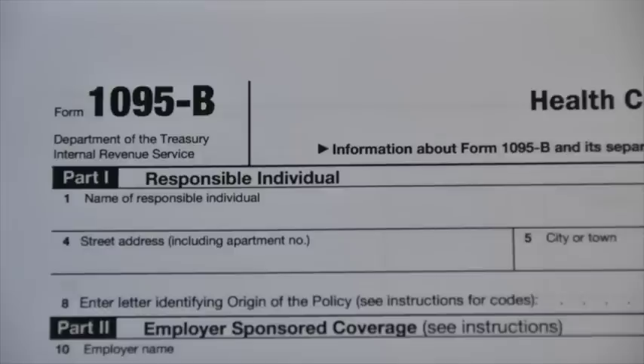Your form will be mailed to you no later than January 31st and it should arrive by mid-February. It is important to keep your Form 1095 handy. You'll need it when you file income taxes for 2015.